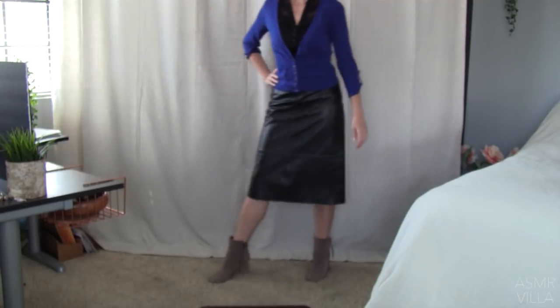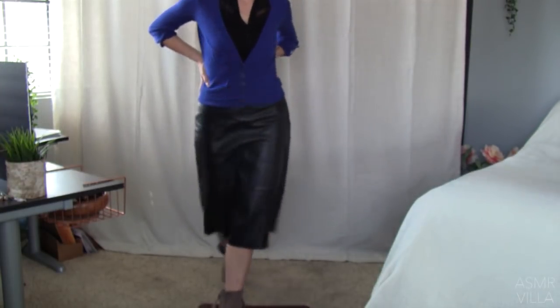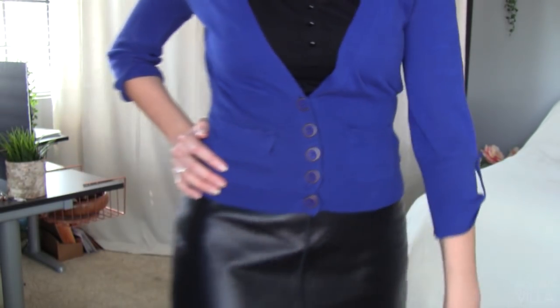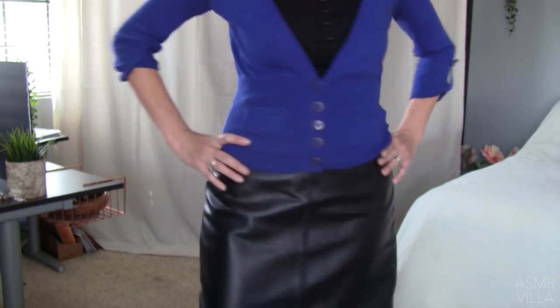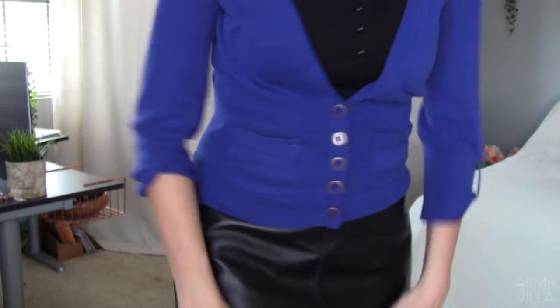Now I just added that blue sweater to it, and it just gives it a little bit different look — it's just a whole new outfit in a sense. This sweater also was from a clothing exchange.